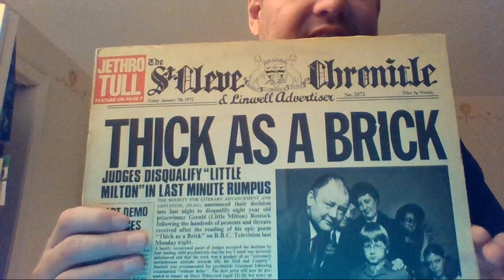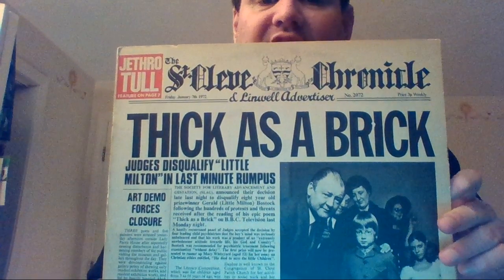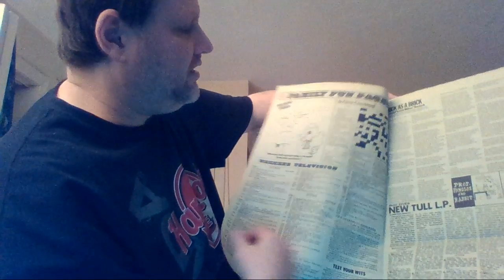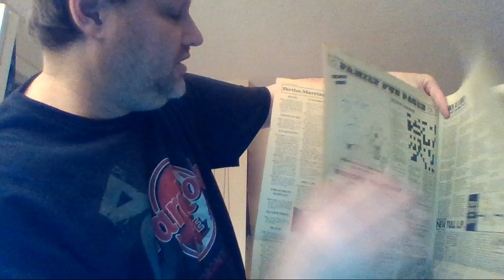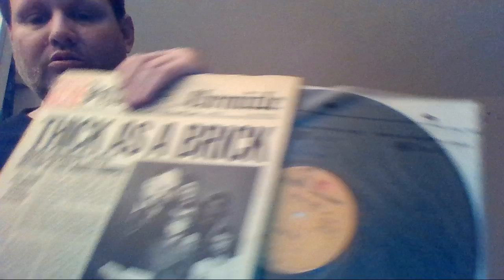Here we have — again, original pressing, not hard to find, but I do like it — Jethro Tull's Thick as a Brick album, with the St. Cleve Chronicle. You open it up and it comes with the original newspaper. And just like one of my other albums, this one comes with a crossword puzzle — which I'm glad wasn't filled out — and a draw-by-numbers, which I'm glad wasn't completed as well. And all the things like a newspaper with some pretty funny stories, like 'Nun-Rabbit missing.' That's Jethro Tull's Thick as a Brick on the Reprise label.